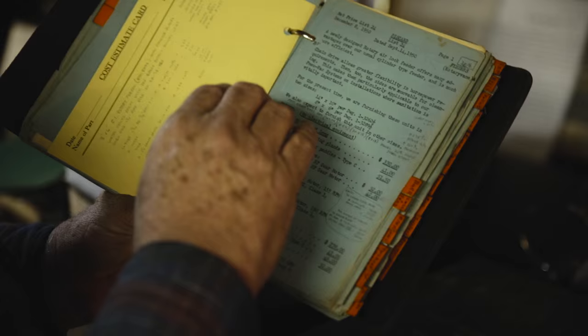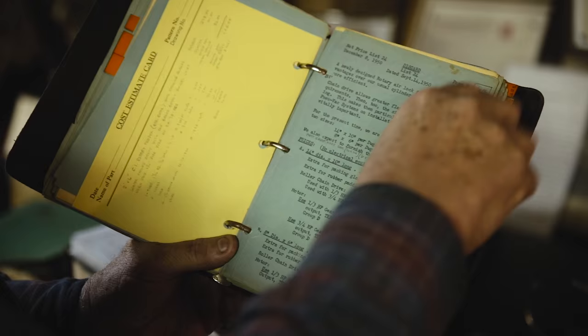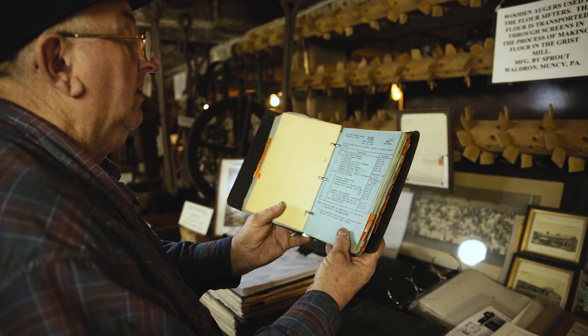This is a price book showing what the price of the product was in 1950 — prices compared to today's, what a burr mill cost.